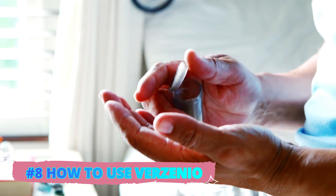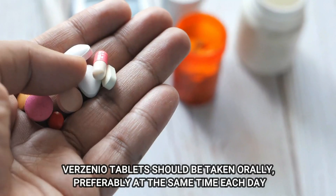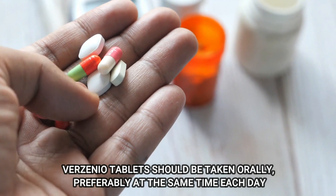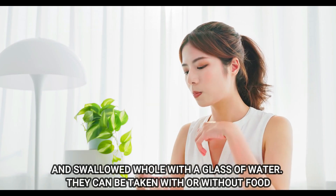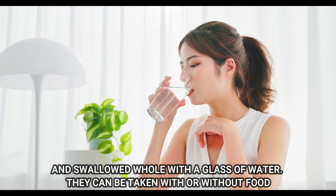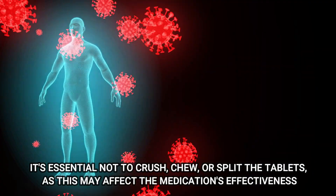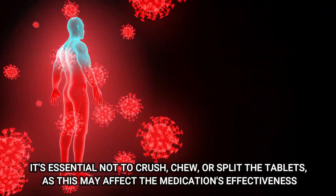Number 8: How to Use Verzenio. Verzenio tablets should be taken orally, preferably at the same time each day, and swallowed whole with a glass of water. They can be taken with or without food. It's essential not to crush, chew, or split the tablets, as this may affect the medication's effectiveness.